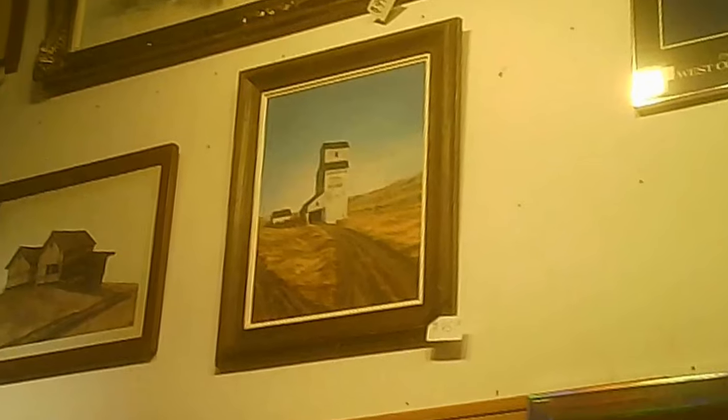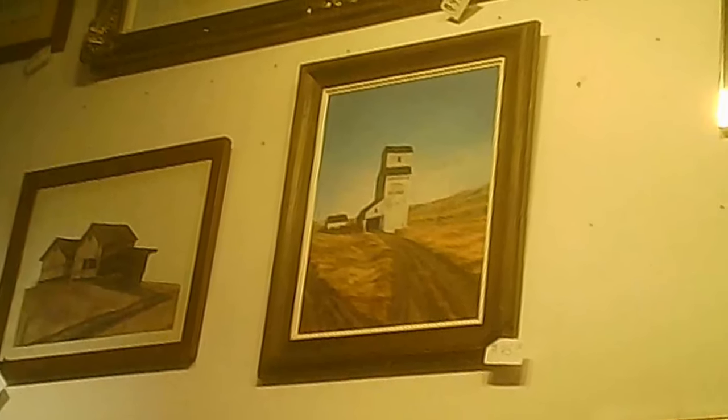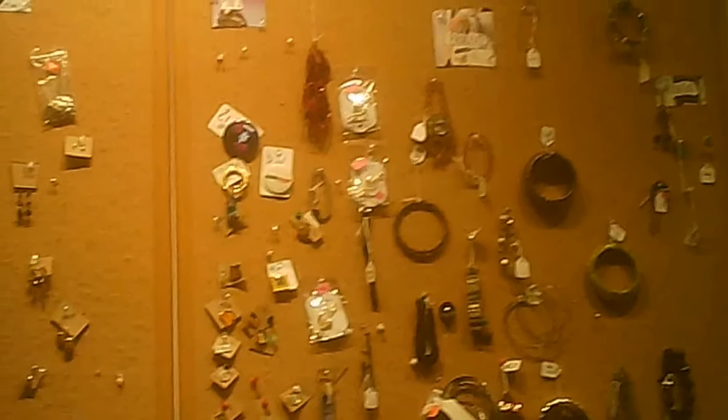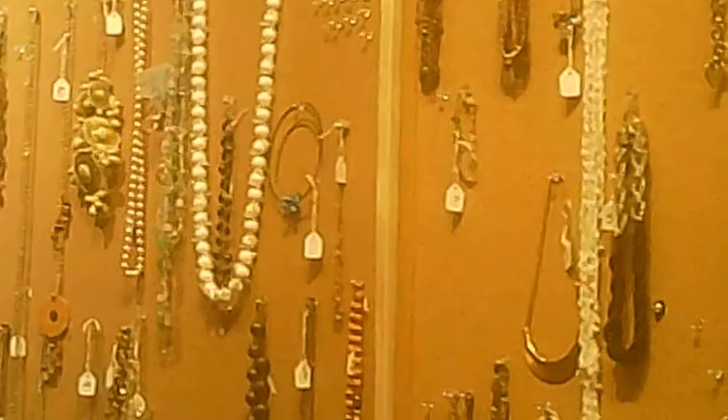There are some interesting pieces chosen for the area behind the cashier. Looking at the artwork above the costume jewelry — I think the grain silo piece was $85, and the large one above it was $95. The lighting makes them difficult to photograph. Here we've got the costume jewelry we passed earlier, and we're focusing in a bit so you can get a sense of what they have.